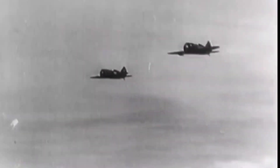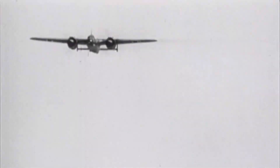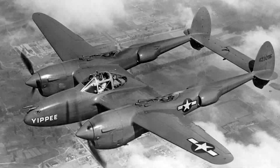In the early 1930s, the performance of multi-engine aircraft designs surpassed that of single-engine ones. This brief period led most air forces to build twin-engine fighters, such as the famous P-38 Lightning.